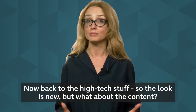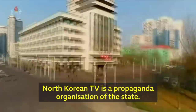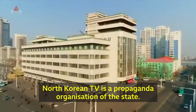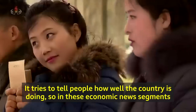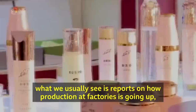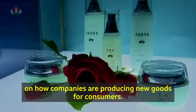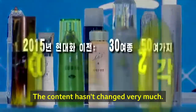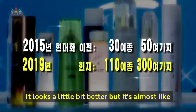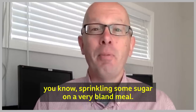Now back to the high-tech stuff. So the look is new, but what about the content? North Korean TV is a propaganda organization of the state. It tries to tell people how well the country is doing. In these economic news segments, what we usually see is reports on how production at factories is going up, and how companies are producing new goods for consumers. The content hasn't changed very much — it looks a little bit better, but it's almost like sprinkling some sugar on a very bland meal.